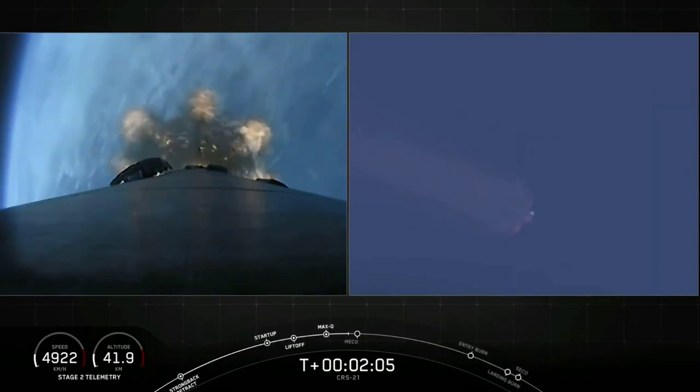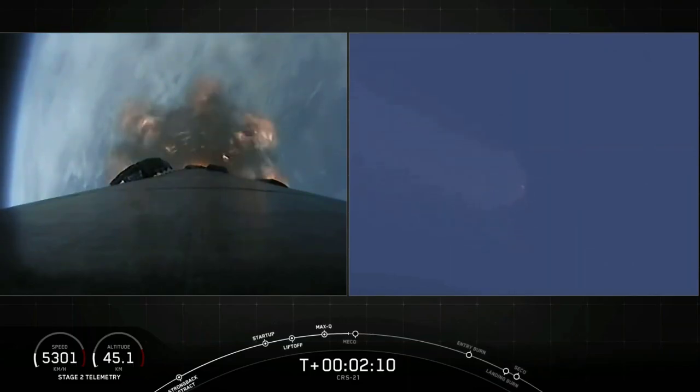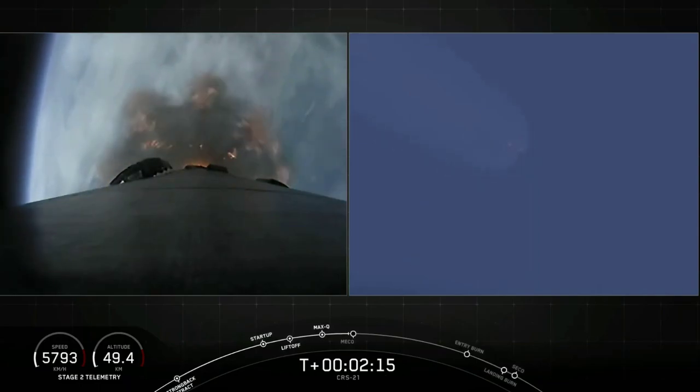That is main engine cutoff, stage separation, followed by second engine start on the second stage. Main engine cutoff should happen around the T-plus 2-minute and 31-second mark.